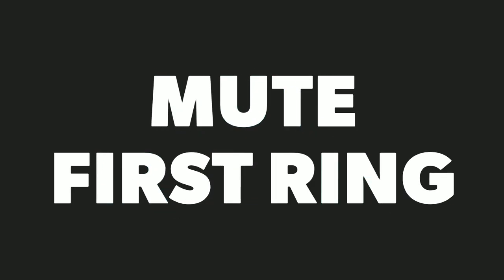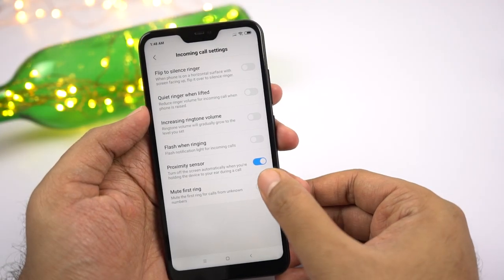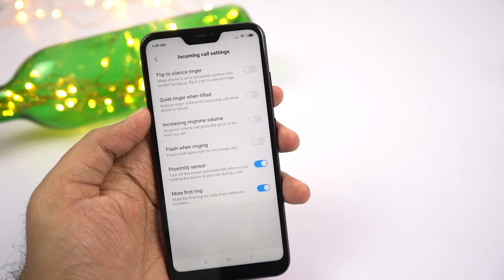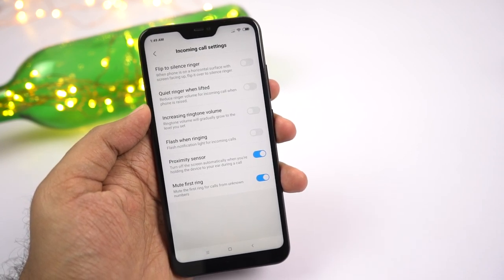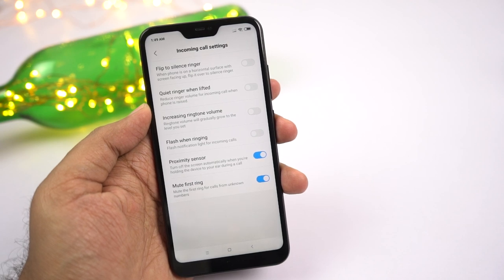Next we have mute first ring from unknown numbers. Once you enable this feature, every time you get a call from an unknown number, the first ring — that's about 2 to 3 seconds — will be silent, and after that you will hear the ringtone.